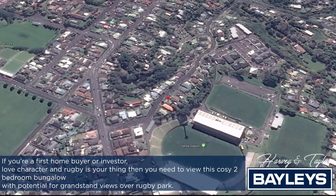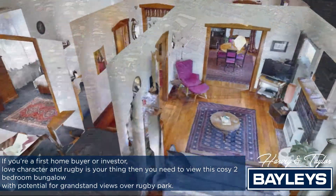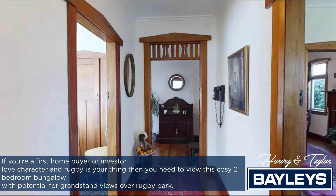If you're a first home buyer or investor who loves character and rugby is your thing, then you need to view this cosy two-bedroom bungalow with potential for grandstand views over Rugby Park.